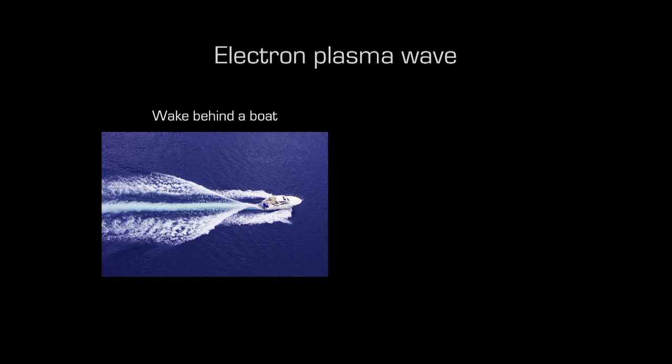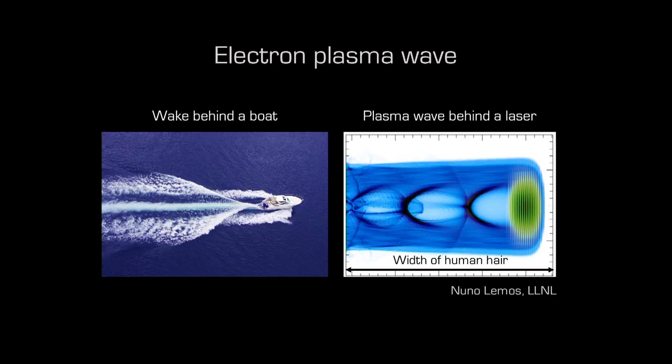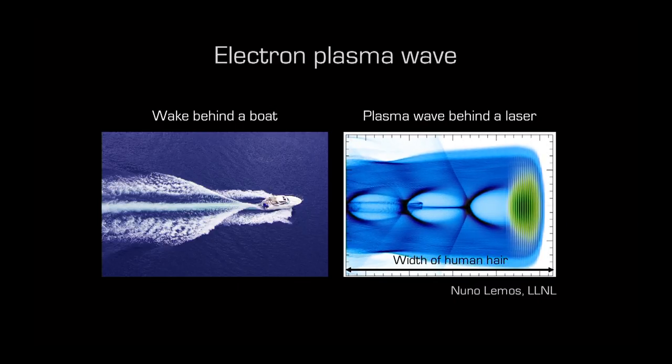This is similar to a boat on a lake creating a wake behind it. Imagine the laser is your boat and the lake is your electrons. In this powerful computer simulation by one of my colleagues — the box shown is about the width of a human hair — the laser pushes the electrons around, and just like a boat creates a wake on a lake, the laser creates a wake behind it using electrons. This is called an electron plasma wave.